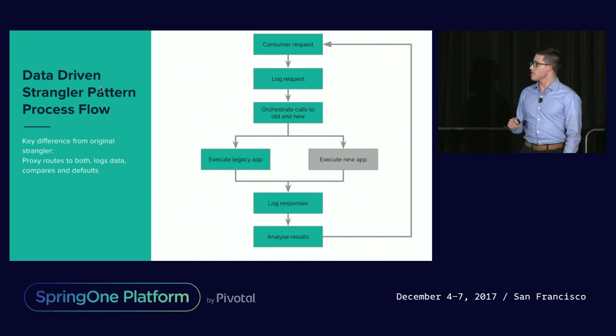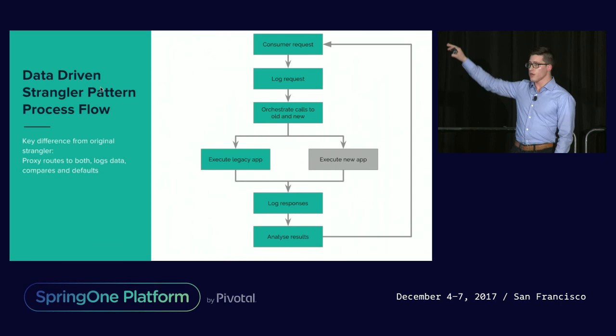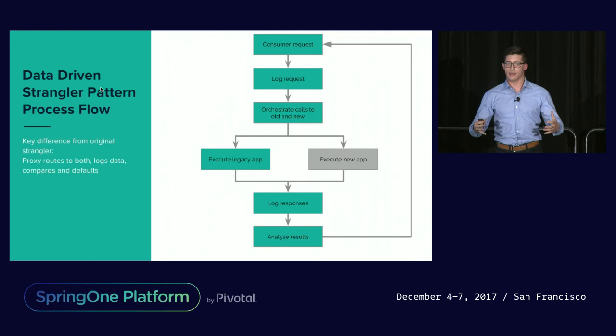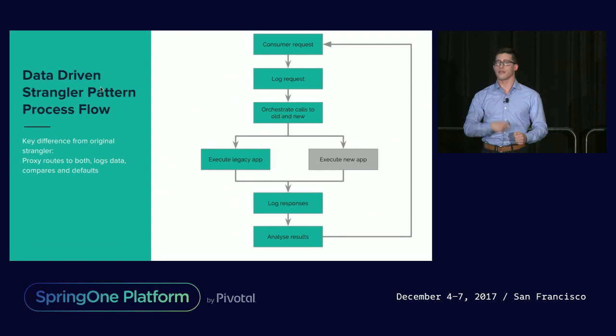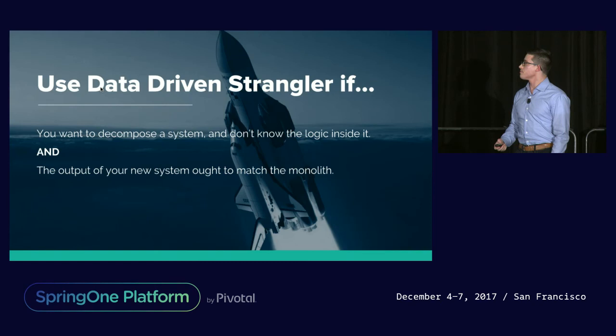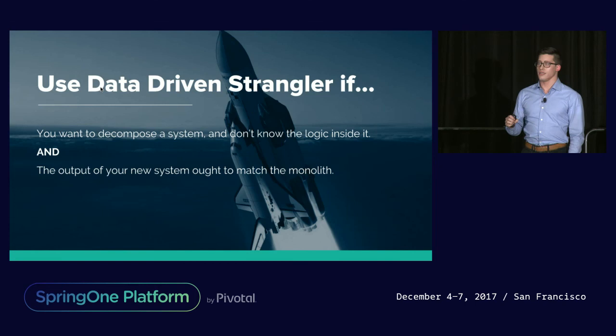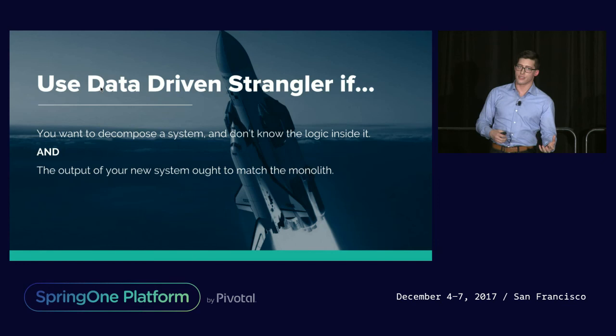For the data-driven strangler process flow: a consumer request comes in, you log the request, you call into both your old system and your new system, you log the responses, you analyze the results, and you reply back with your known good system — in the beginning that was our legacy system, and eventually if you build confidence and identify false positives, in some cases that'll be your new system. You ought to consider using the data-driven strangler if you want to decompose a system and you really don't have a good handle on the logic inside of it. And crucially, don't use the data-driven strangler unless it really is important that the output of your new system matches the output of your legacy system.